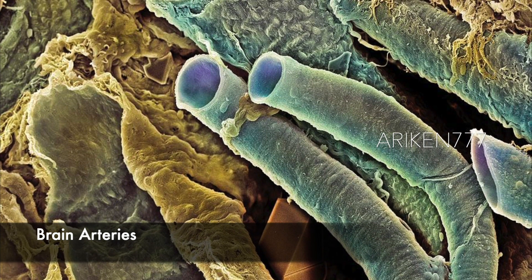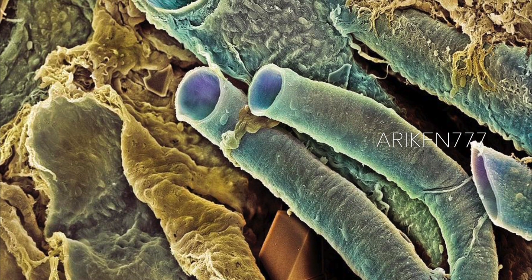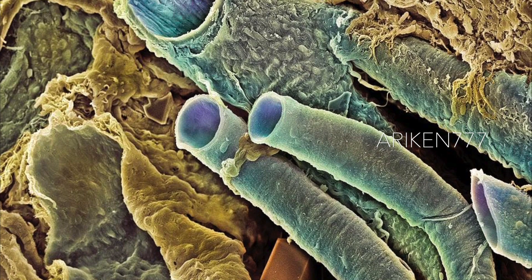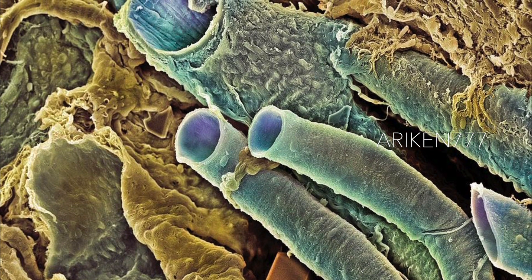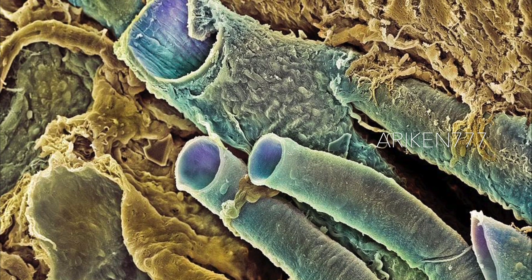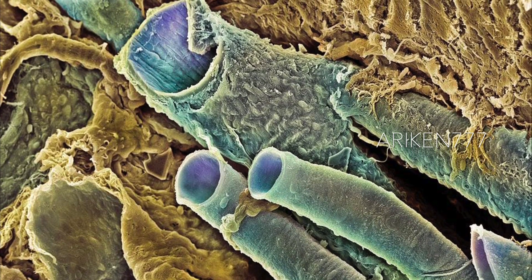What you are looking at here are cerebral arteries in green color from beneath the brain's arachnoid matter membrane. The arteries are sectioned, showing their hollow tube structure. The internal surface of blood vessels are lined with endothelial cells.